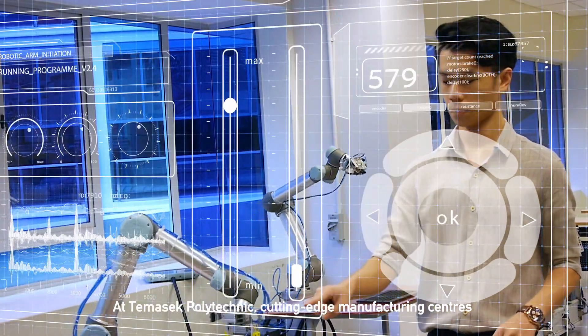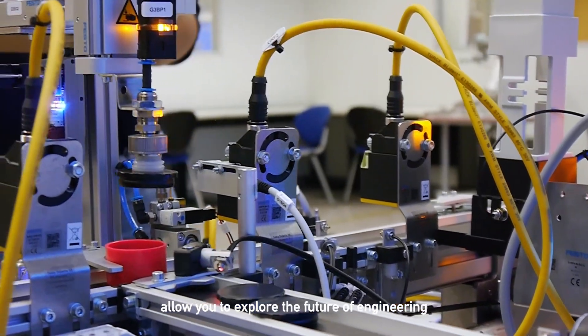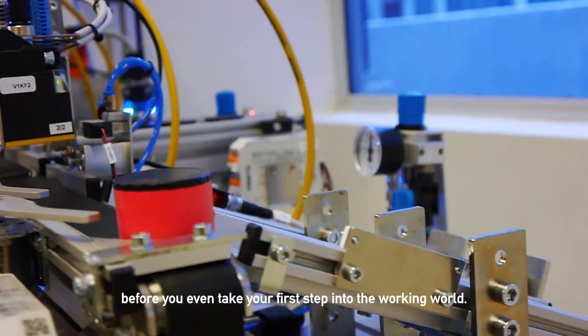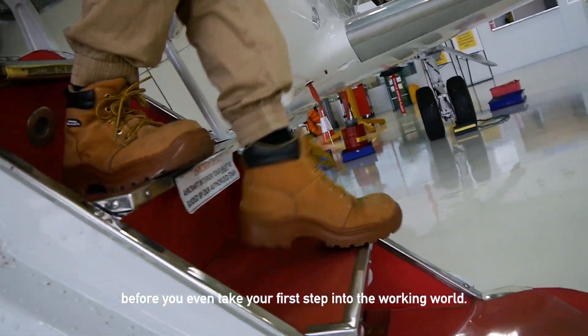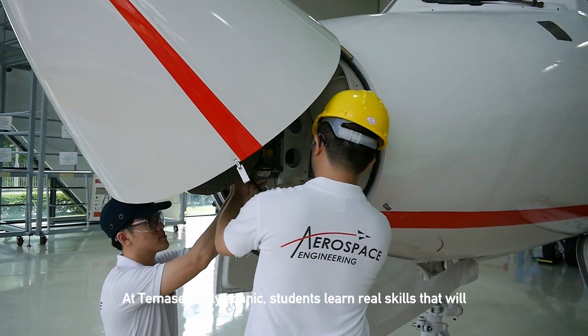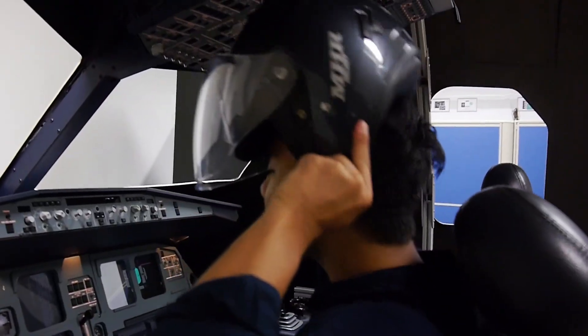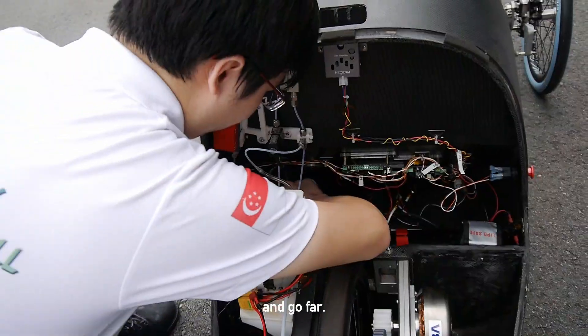At Temasek Polytechnic, cutting-edge manufacturing centres allow you to explore the future of Industry 4.0 before you even take your first step into the working world. At Temasek Polytechnic, students learn real skills that will help you fly high and go far.